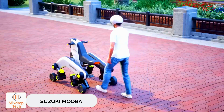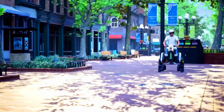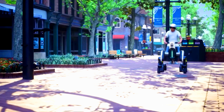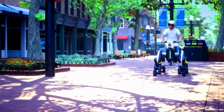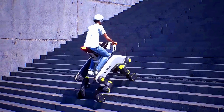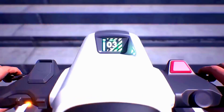Suzuki MOQBA. Check out what Suzuki has unveiled at the Japan Mobility Show. They presented an electric hybrid between a quad bike and a four-legged robot. The concept, named MOQBA, is surprising not just in its design but also in its capabilities — for instance, it can easily climb stairs.